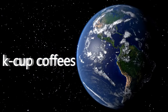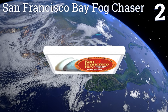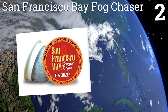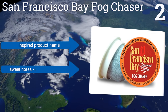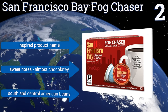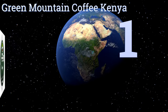At number two, San Francisco Bay Fog Chaser offers more than a strong, full-body flavor perfect for chasing the tendrils of sleep away. It provides peace of mind by way of an innovative eco-friendly design that uses less plastic than most K-Cups while remaining 2.0 compatible. It features an inspired product name and sweet notes that are almost chocolatey, and is made with South and Central American beans.